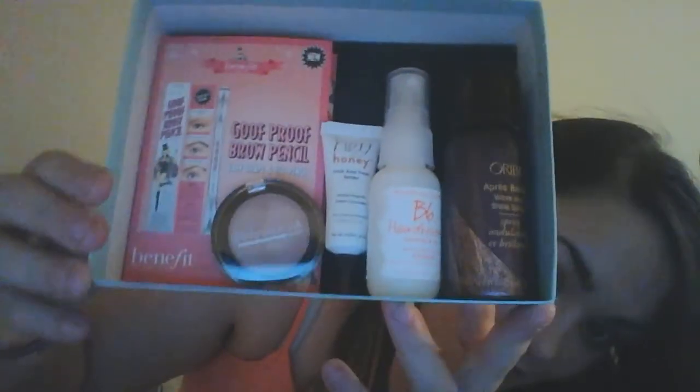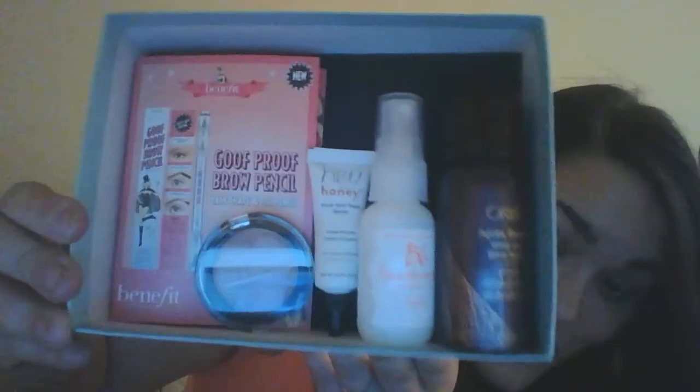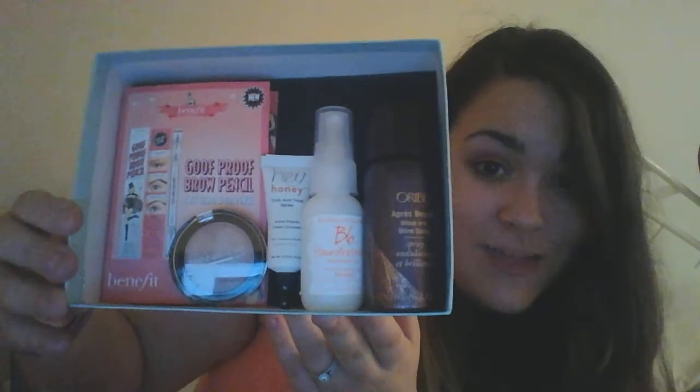So there are five items total — no foil packets — and a full-size eyeshadow and potentially a full-size cream concealer, all for $10.86. From what I've noticed, Birchbox has been getting a lot better with what they put in the boxes. They were a little off for a while, but I've stuck with them since the beginning and I plan to stick it out.